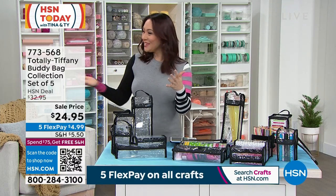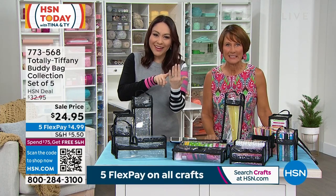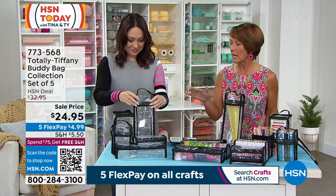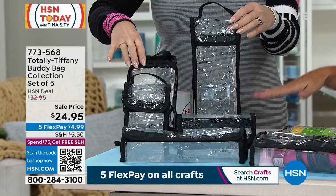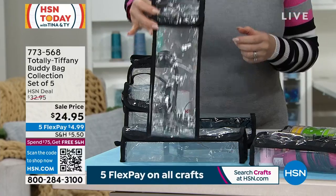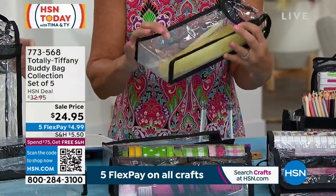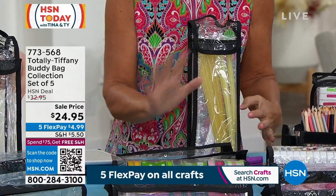On a FlexPay that's $4.99 to get it home. Tiffany Spaulding, our Totally Tiffany, is joining me this morning. She confirmed it's the lowest price we've ever done the buddy bags. They are your go-to storage for all kinds of crafting, and you're getting five of them — all a little bit different, all designed around your crafting supplies. Let's start with Brandy — she's the tall one, ideal for things like rulers, ripping rulers, lining rulers, long glue sticks, and paint brushes. Brandy is your girl for that.